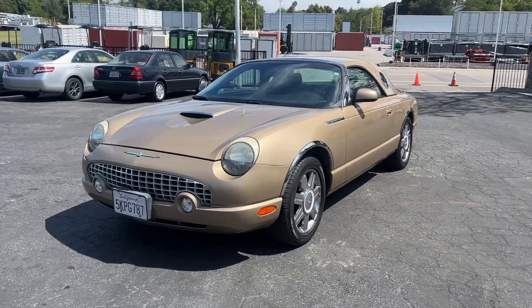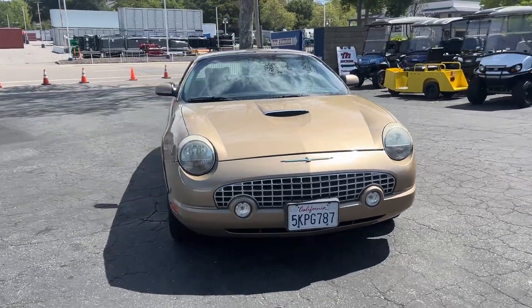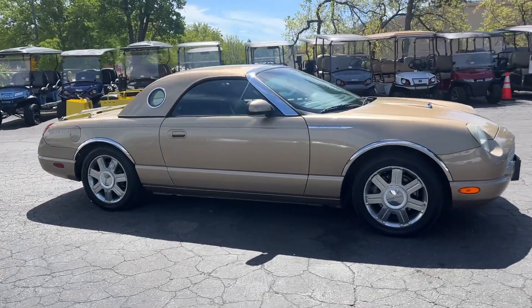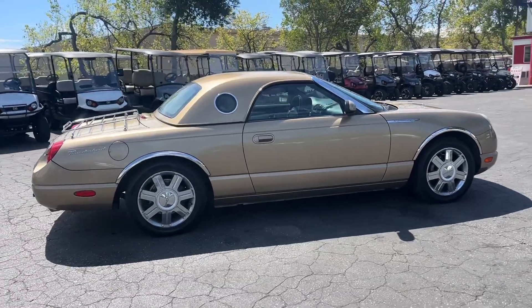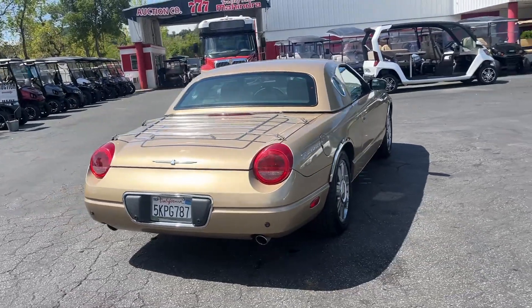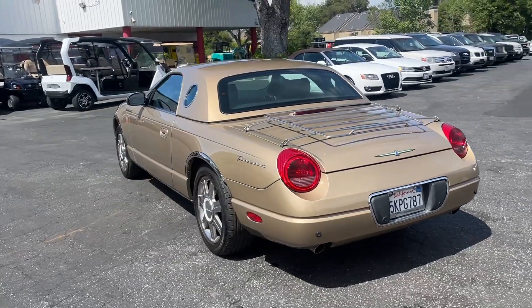Look at this rare bird — it's a Thunderbird! Ford Thunderbird 50th Anniversary, 58,000 low miles. Look at that gold color. That's a hardtop convertible. This thing's in excellent condition, near perfect. I don't see any scratches or dings on the exterior at all. Tires are like new.